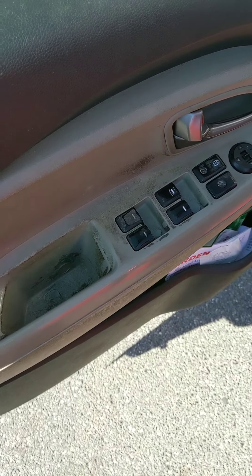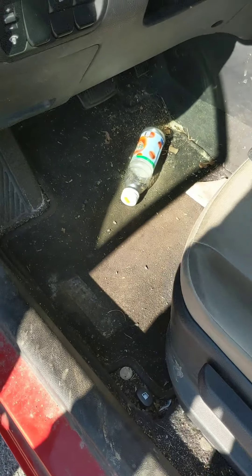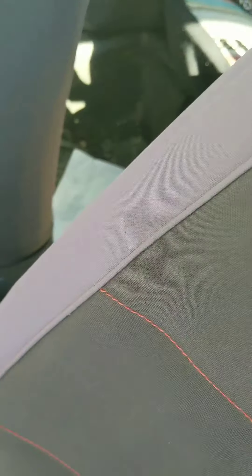Today we're going to be doing a dirty car clean up. My car is really dirty — it's greasy, it's dirty, it's been a long time since I cleaned it. I deliver food, so I get a lot of grease and stuff in my vehicle.